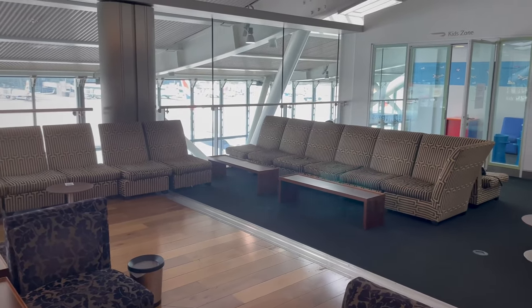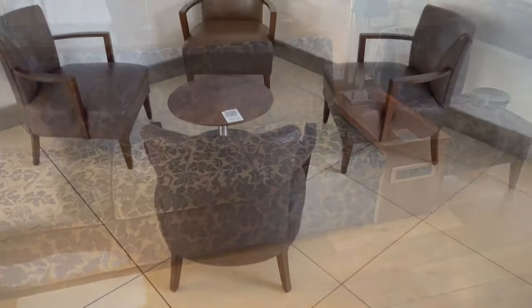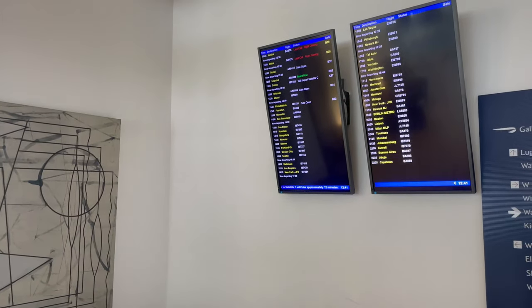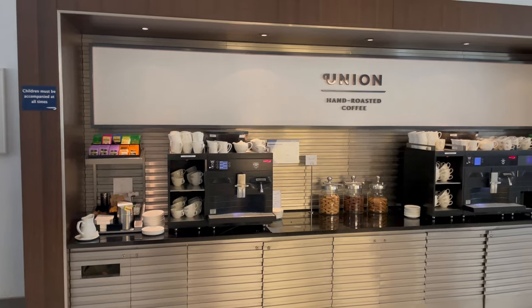One of the big advantages of this lounge is how quiet it is compared to the lounges in the main terminal. My recommendation would only be to head out here if you are departing from Satellite B. Despite knowing Heathrow really well, I would have no idea how to get back if you weren't departing from the B gates.